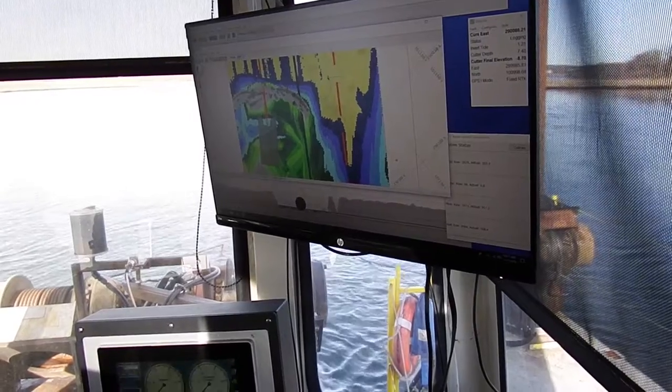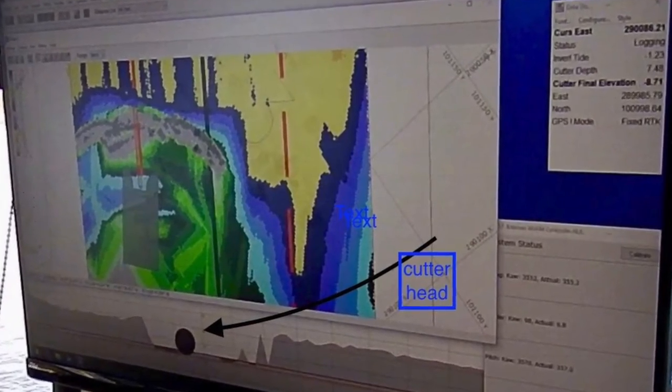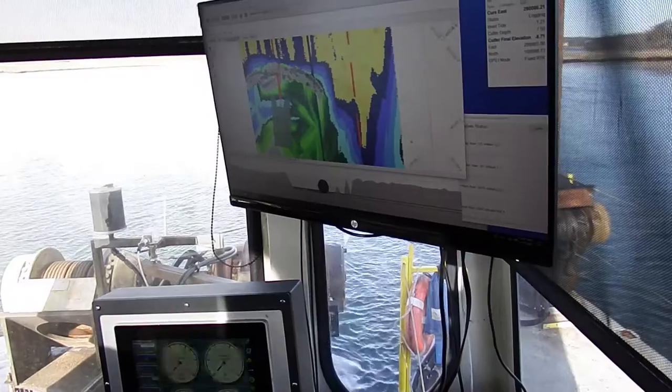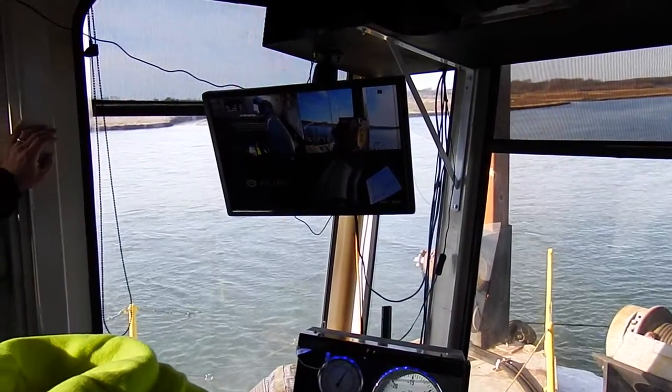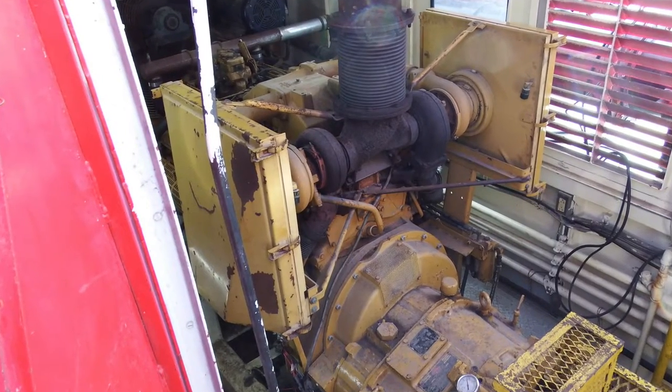The black circle represents the cutter head rolling on the bottom. And these are just some video feeds so you can monitor the pump itself if it's got any kind of issues back there.